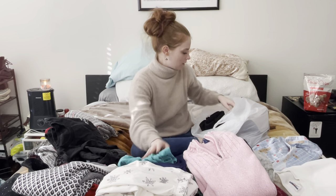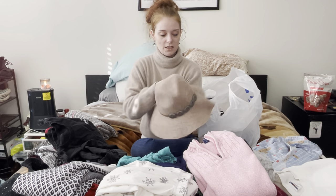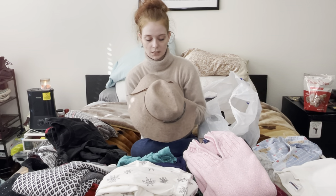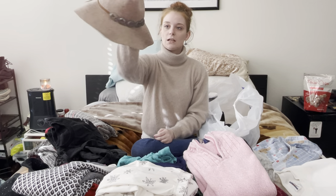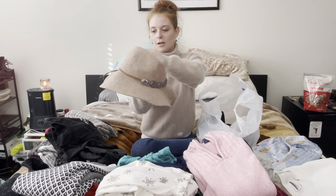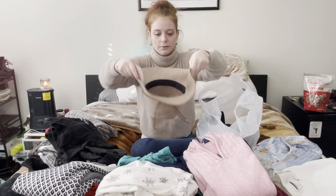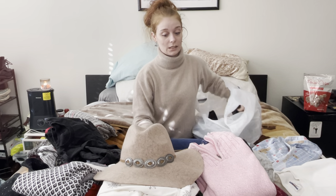Now on to accessories. I found this hat for myself — it reminded me so much of Alexis Rose from Schitt's Creek, which I just finished. Such a good show — the whole series is out now. This is an American Eagle hat, one size, a little camel color with a brown strap and almost like a bolo tie detail. I thought it was cute, tried it on, and it looks great. I'm happy I got that.